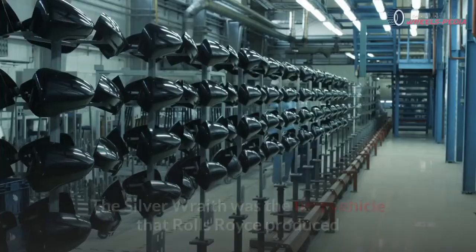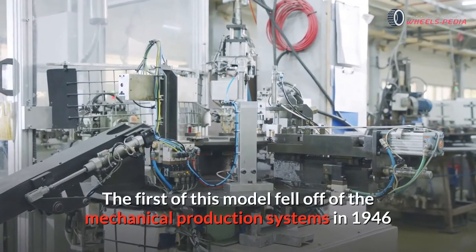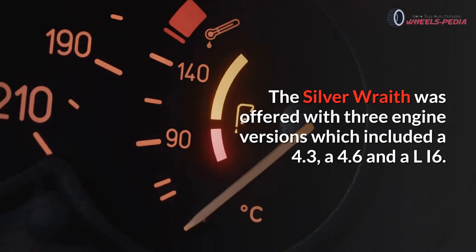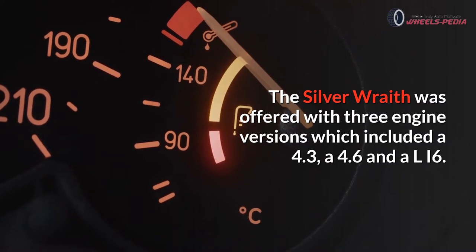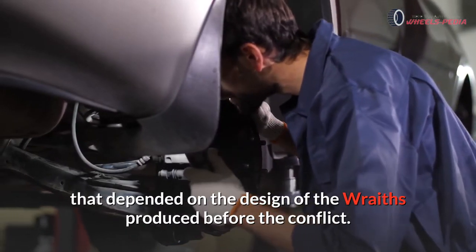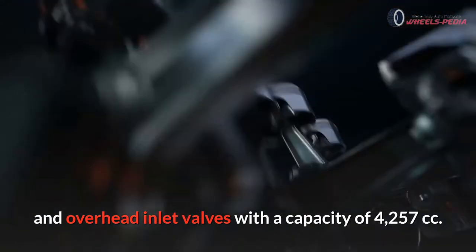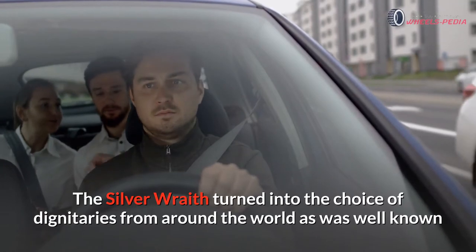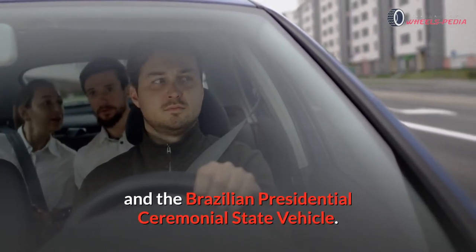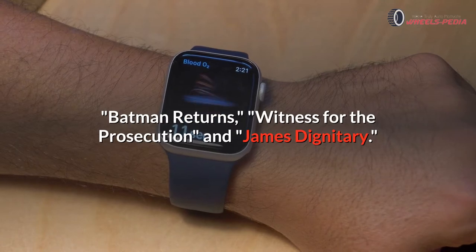Number four: Rolls-Royce Silver Wraith. The Silver Wraith was the first vehicle that Rolls-Royce produced after World War II, at the Crewe processing plant. The first of this model came off the production line in 1946, and the organization continued building this line through 1959. It was offered with three engine versions: a 4.3, a 4.6, and an I6. The Silver Wraith became the choice of dignitaries from around the world, serving as the Irish presidential state vehicle, the Royal Dutch state limousine, and the Brazilian presidential ceremonial state vehicle. It also appeared in the movies Batman, Batman Returns, and Witness for the Prosecution.